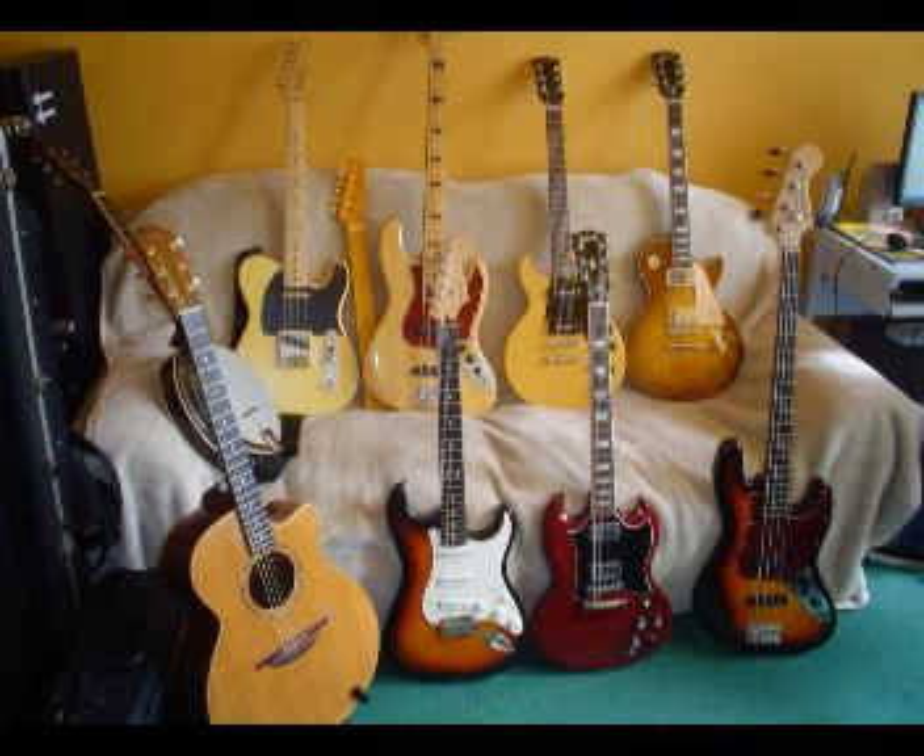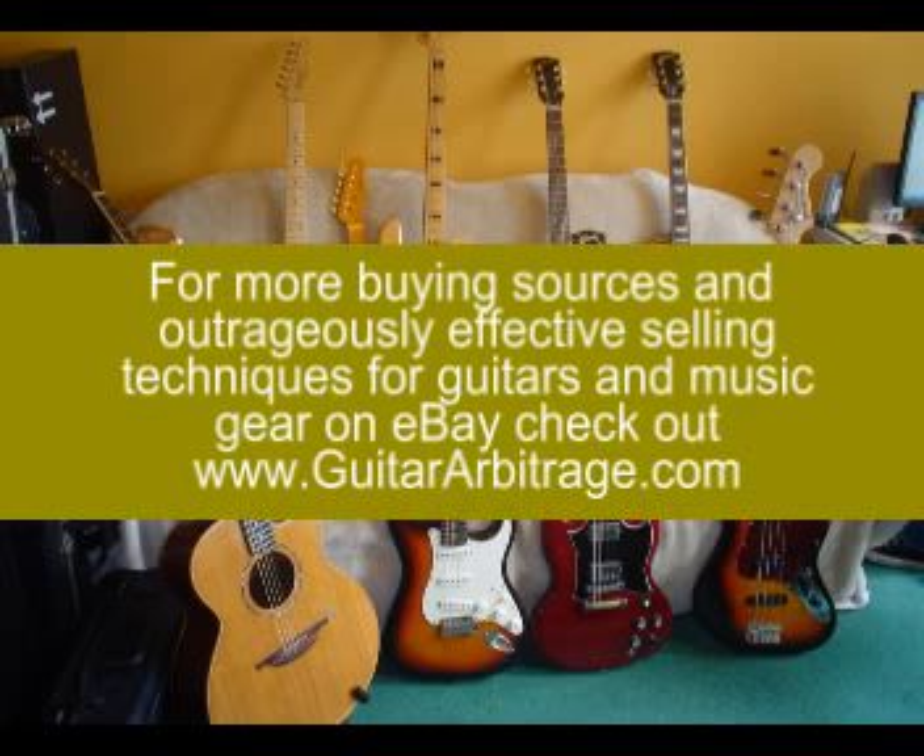It could be even something as simple as a guitar being sold with its case. Some cases — for example, certain Fender or Gibson cases — sell for an awful lot of cash on their own. If you unbundle those things, you can profit very handsomely from it.